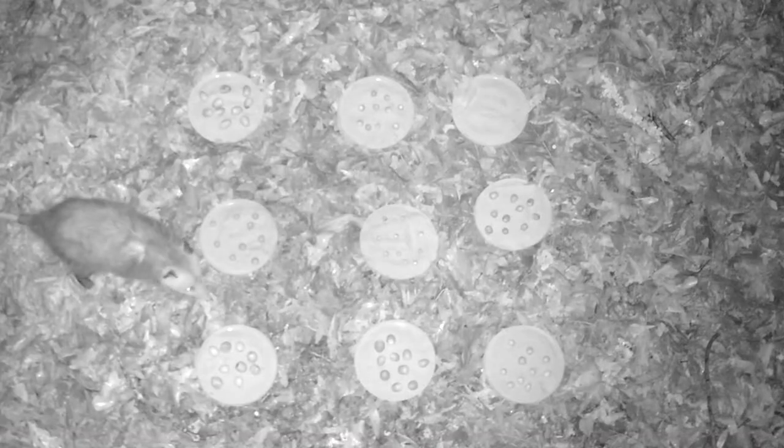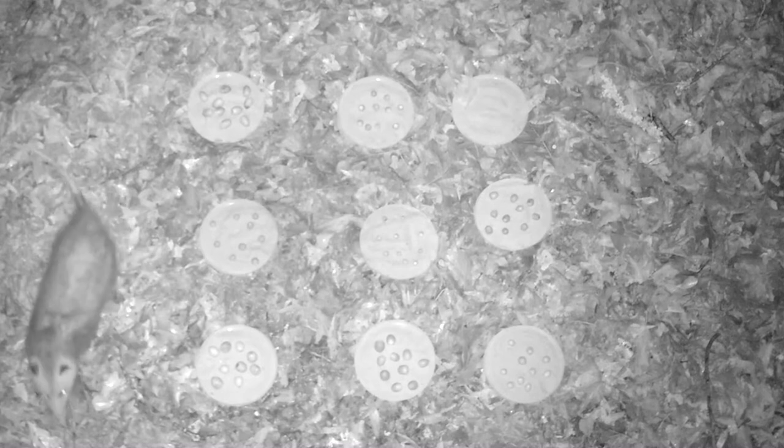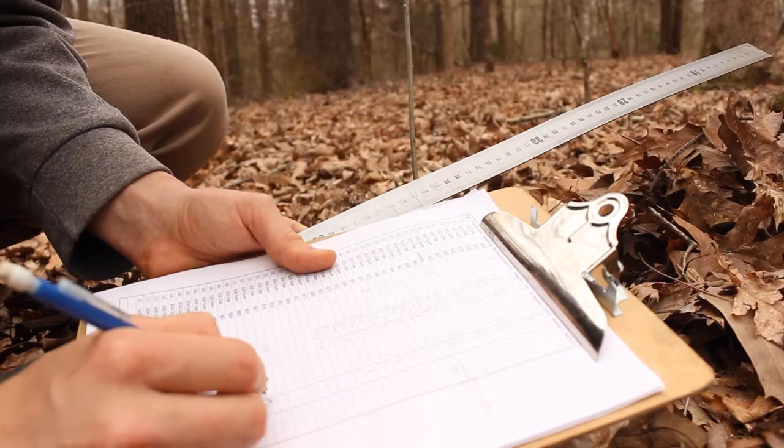We observed the plots for up to 20 days and then had a whole bunch of data to go through.